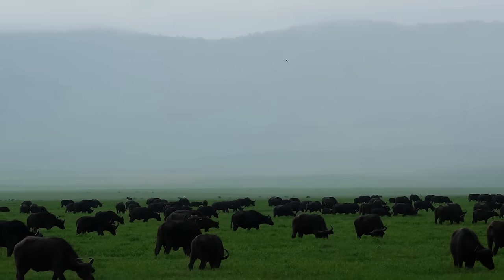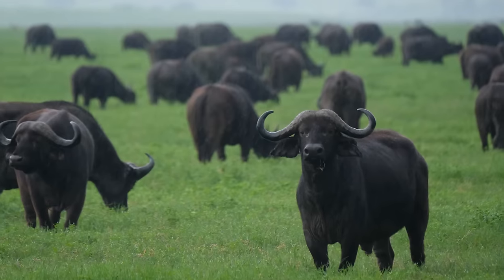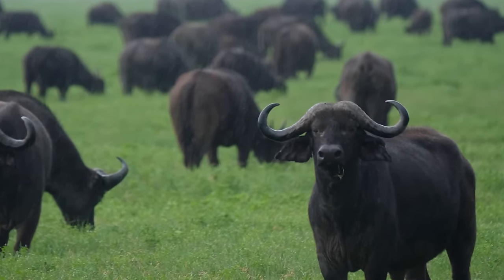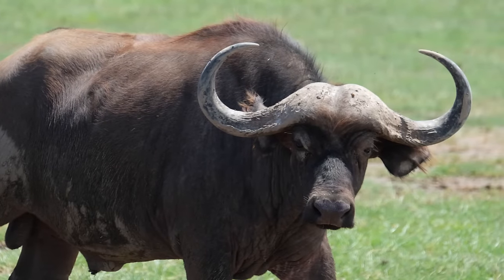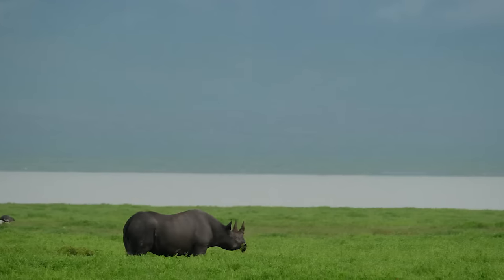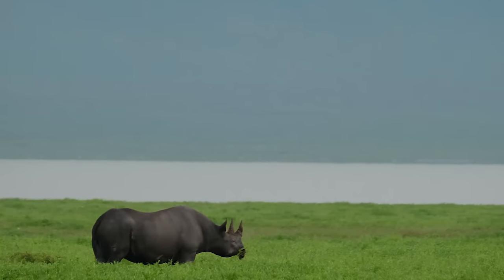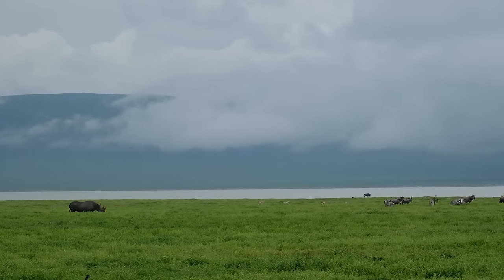The wildebeest are not alone on the plains. Often nearby are the unpredictable and dangerous Cape buffalo. Some estimate that it gores or tramples over 200 people a year. The critically endangered and solitary black rhino can also be found in the crater in very limited numbers.